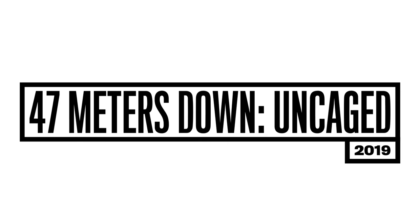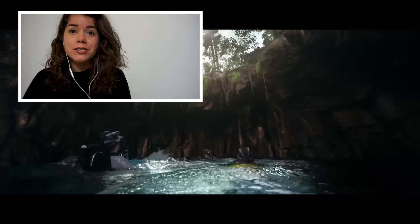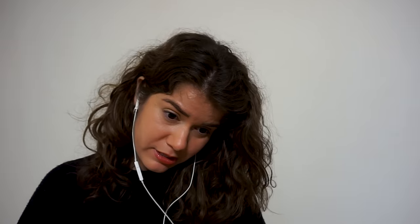Next up we've got 47 Meters Down Uncaged. They're supposed to be in fresh water — and there are some shark species in fresh water — but they don't look like this or get that big. The shark is also supposed to be blind, with that milky covering over its eyes. The only sharks I've seen that are partially blind are Greenland sharks when they have copepod parasites on their eyes, giving a milky look — but not like that. So far it seems pretty unrealistic, but anatomically it does look like it has five gill slits, so that's correct.